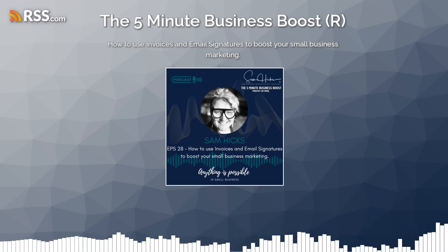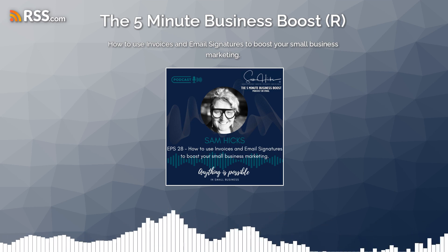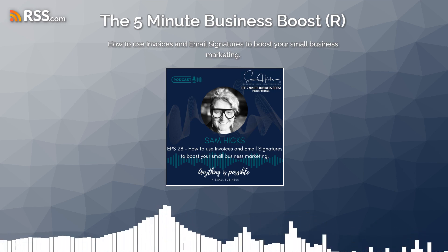Don't forget that you can use invoices and email signatures to effectively promote your business, collect feedback from your customers, and promote an event or happening.